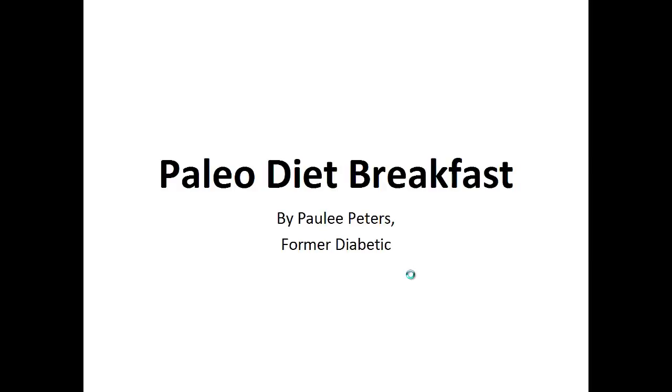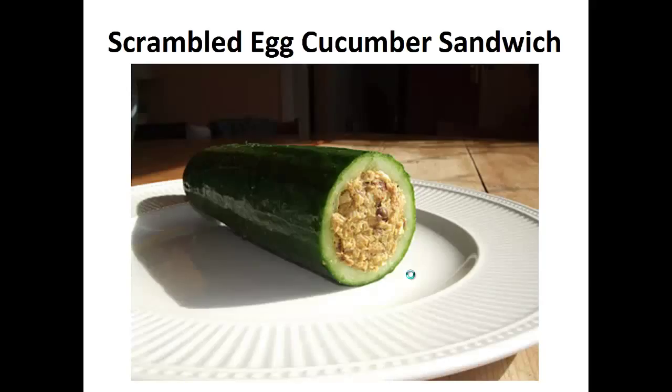Hey there, it's Polly Peters. In this video I want to talk about paleo diet breakfast and give you one simple recipe to help you with a paleo diet. But before that I want to share with you my story about who I am so we can get to know each other better.